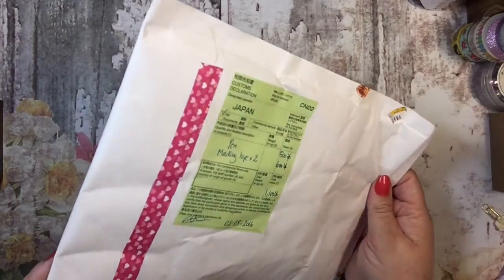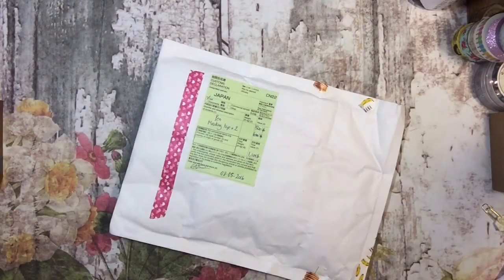I guess she even put some cute washi on the back. So I thought that we would open this together and see what we can come up with. What did I order?